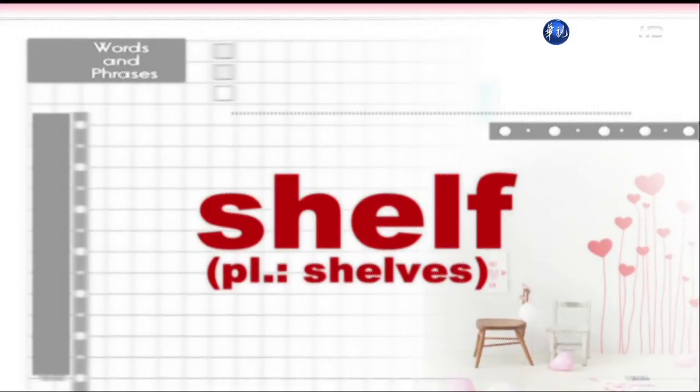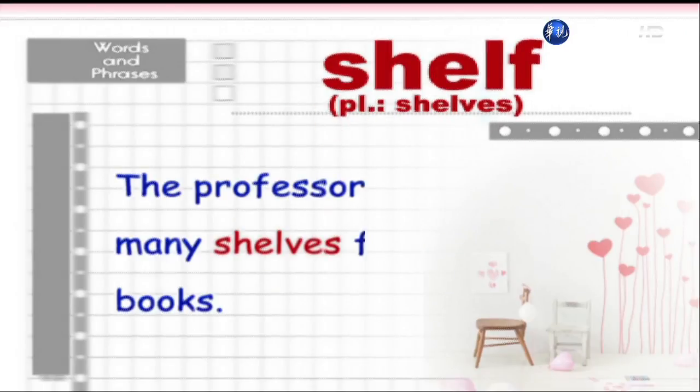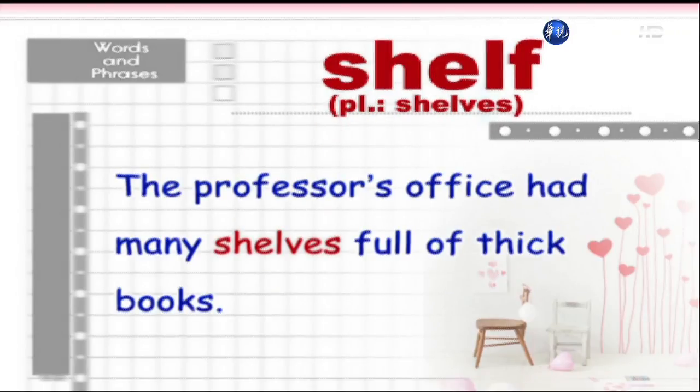Shelf, shelves. The professor's office had many shelves full of thick books.